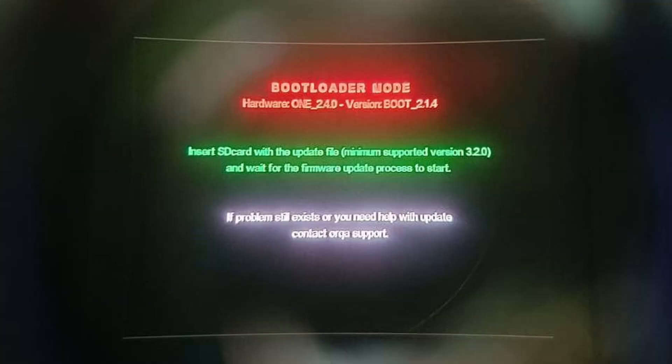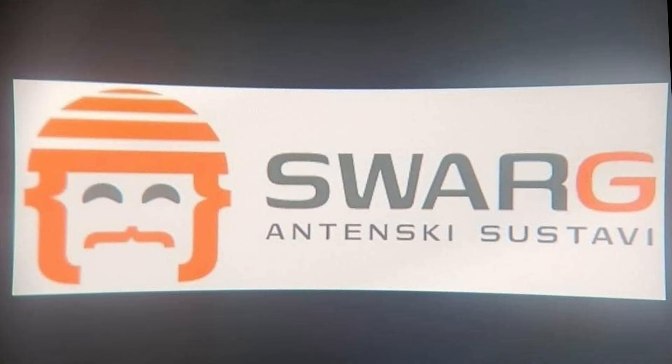If this has already happened to you, you will either see a screen telling you you are in bootloader mode, or you will get that image up on the display. However, if you have not powered up your goggles on the 29th or later, there is a process — a firmware update — that will prevent this brick from happening in the first place.